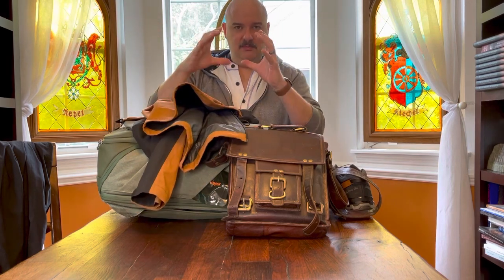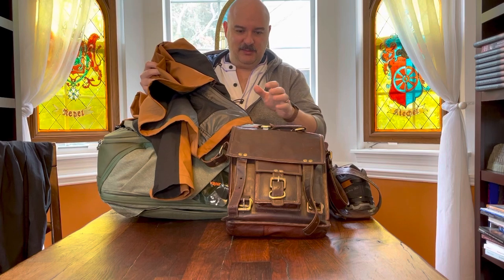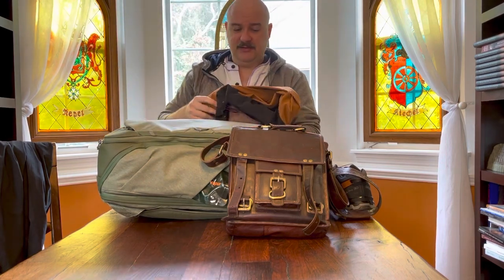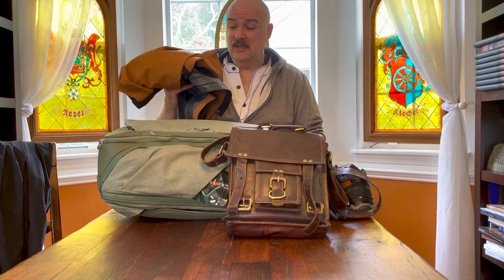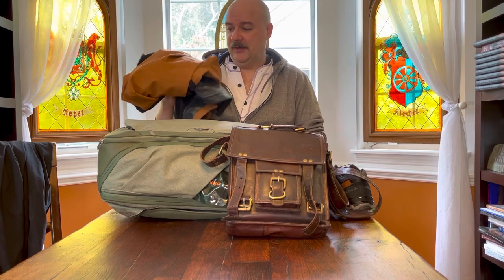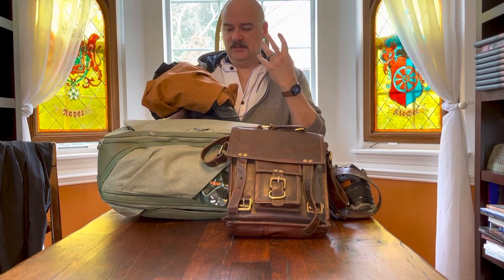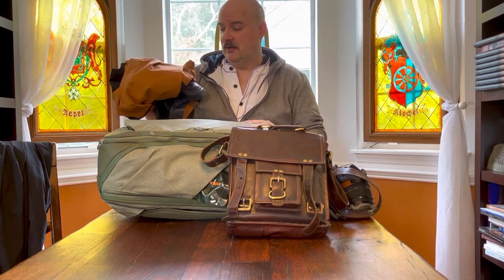This is an Eddie Bauer waterproof shell. I'm going to be up on the Isle of Skye, in Scotland, in Wales — good chance I'm going to get poured on at some point. It's breathable so you don't get clammy and gross in it, but it also works in conjunction with other things to layer for temperature.